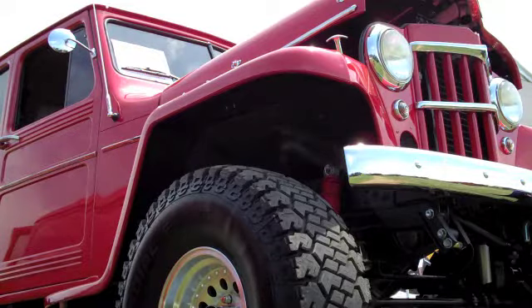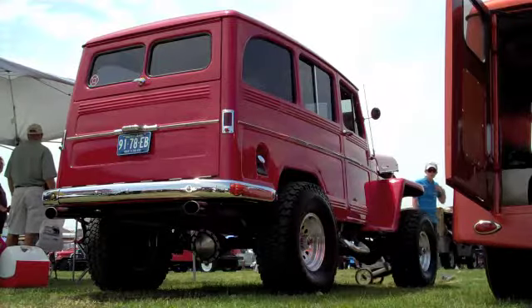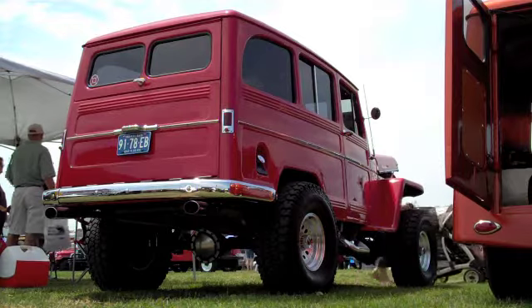We bought it about 75% done. In the last six or eight months, we've completely redone the suspension. We did a lot of fit and finish work with the body — a lot of little things just to get everything done.